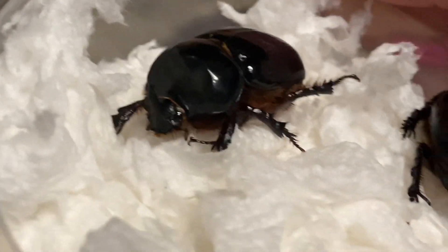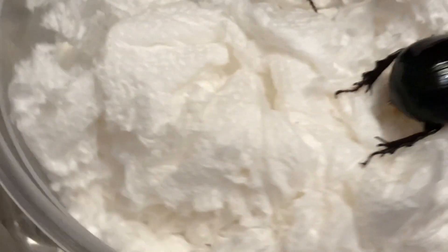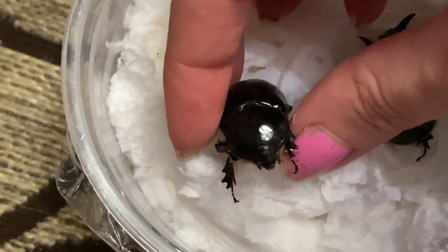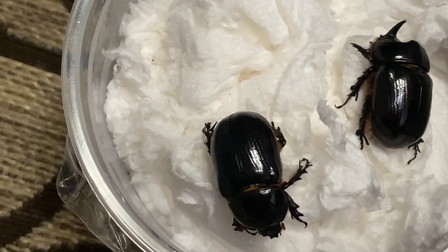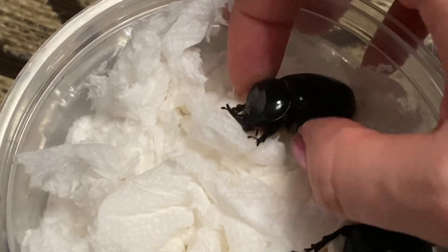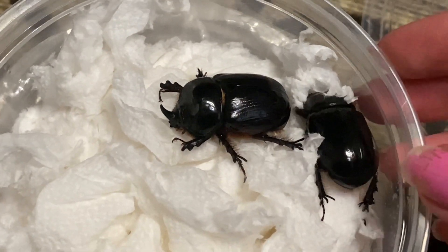Here are the black rhino beetles. The male has his little horn — he kind of looks like a little Star Wars character. And here's our lady — show your cute little face, you're so cute! And our boy — you're so handsome. She does not want to let go — I think we're besties!